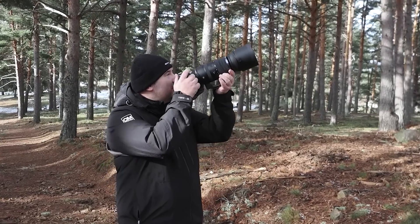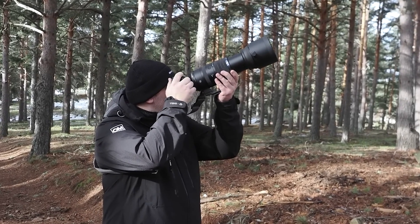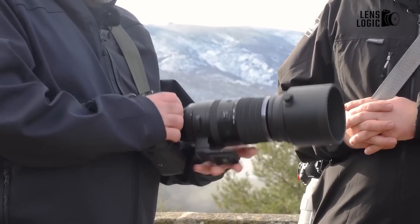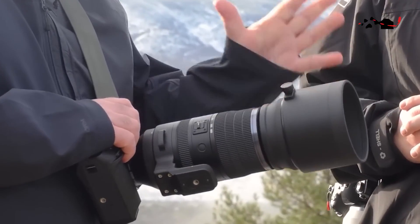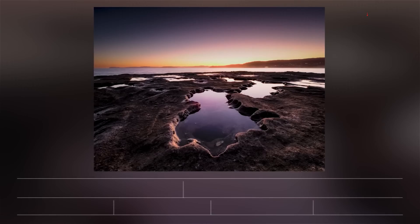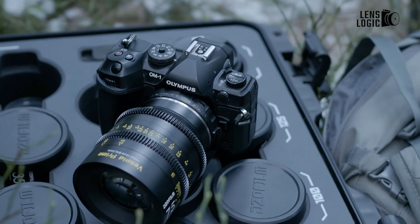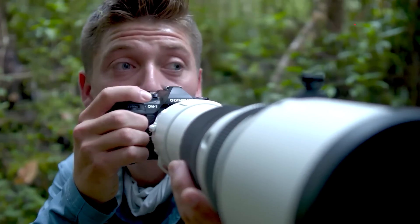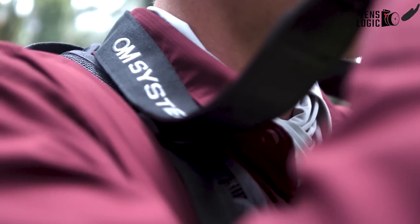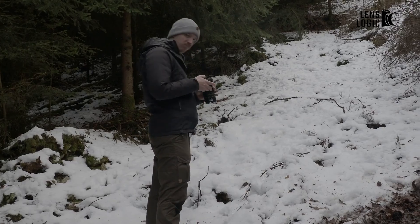For example, the 8.5 EV rating with Sync-IS on the OM-1 Mark II was measured with the 150-400mm f/4.5 Pro at 150mm, but the compensation at 400mm is likely to be lower. While the OM-1 Mark II boasts improved stabilization, the original OM-1 was already a leader in this category, and the specific scenarios where this enhancement becomes noticeable may not be immediately apparent.